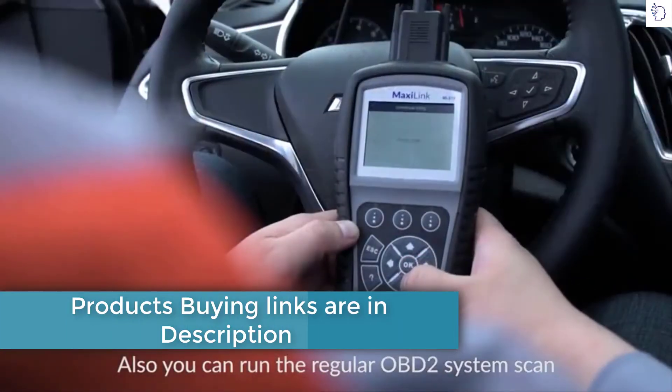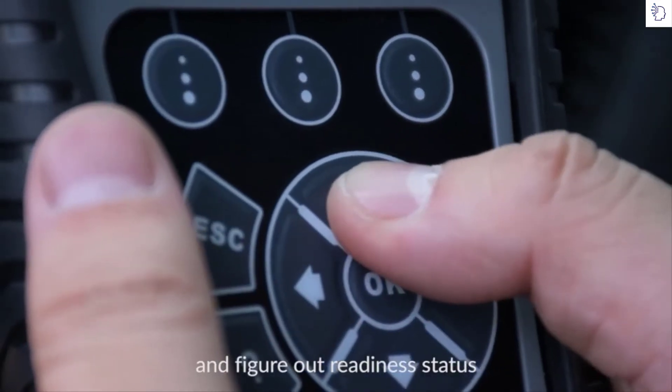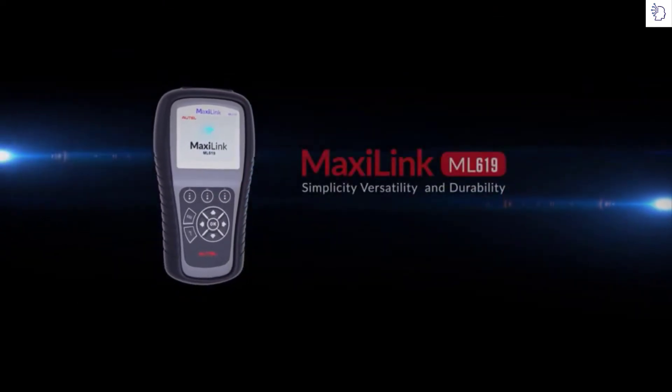Also, you can run the regular OBD2 system scan to troubleshoot codes, check monitors, and figure out readiness status. Thank you for being a valued Autel customer.